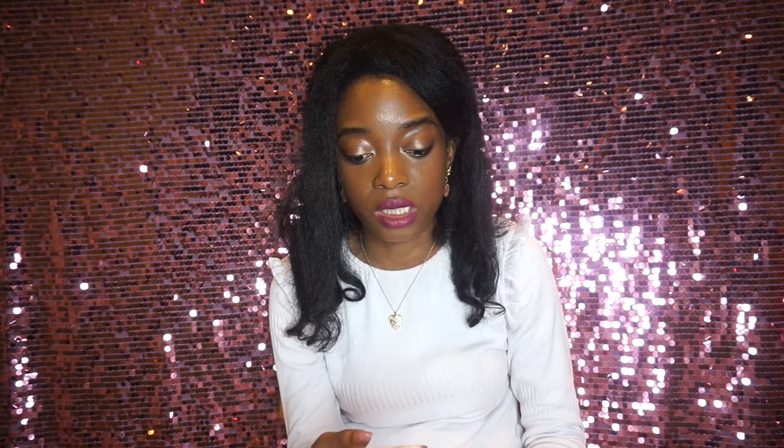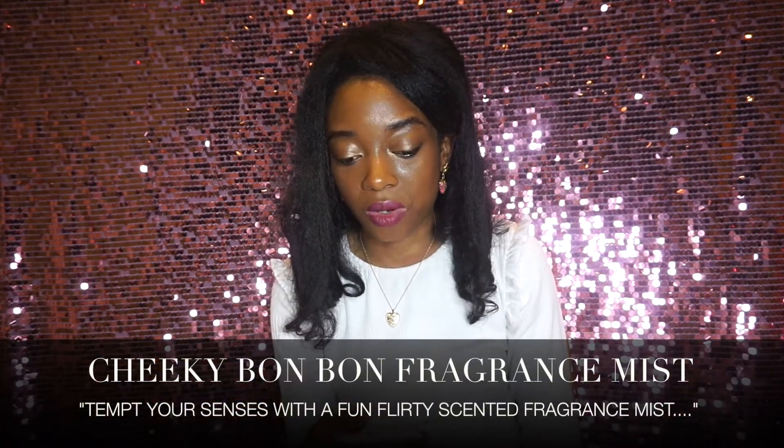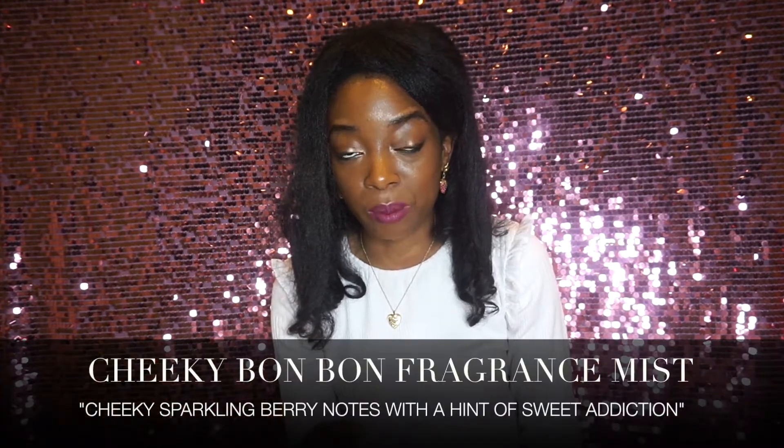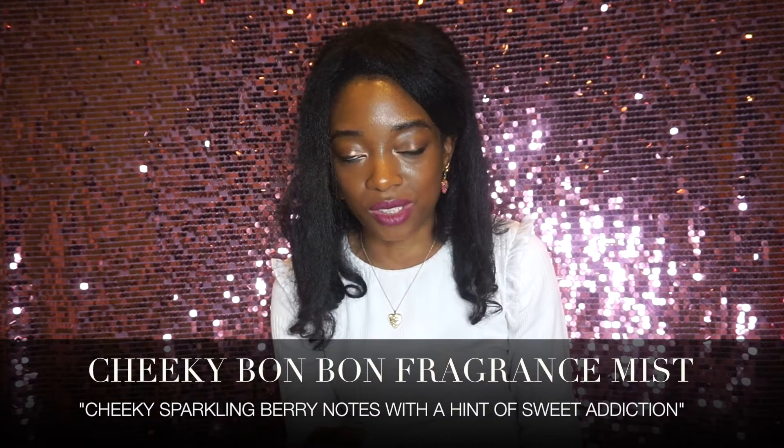I can't seem to find the notes unfortunately, but I'll read you the product description listed on Superdrug. It says: 'Tempt your senses with a fun, floaty scented fragrance mist. Cheeky, sparkling berry notes with a hint of sweet addiction. The perfect finishing touch to a girl's date or first date outfit.' You wouldn't want to just wear this to the first date, if you know what I mean. Oh my god, I love it, guys.